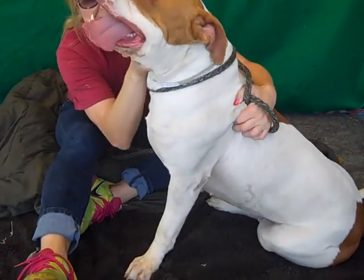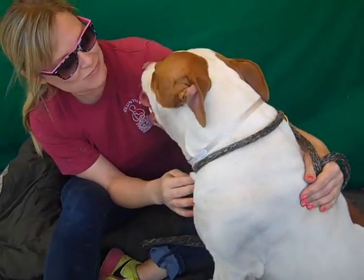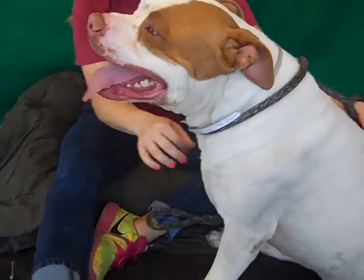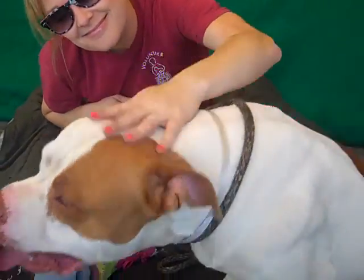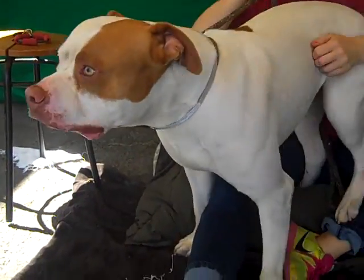I hope you can see all this big beautiful boy. This is Ham, and Ham's ID number at the Baldwin Park shelter is A4851628. He's a beautiful male white and tan pit bull mix, about two years old, came to the shelter as a stray on July 3rd.